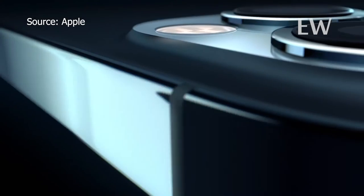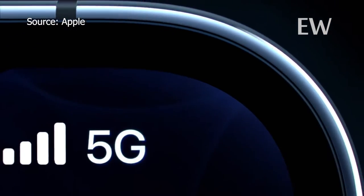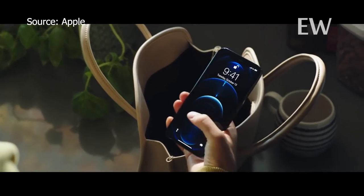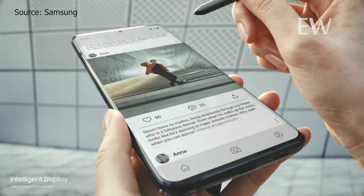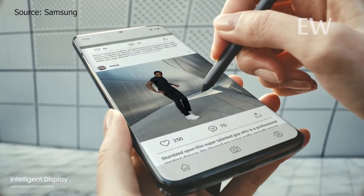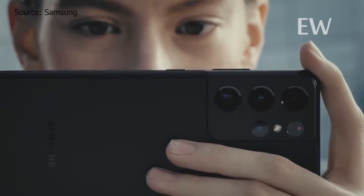Depending on your preference of phone size, iPhone might be the better option for display because it has a 6.1-inch display, which is easy to carry and much lighter, while the Samsung has a 6.9-inch display, which might be a large screen for whatever you may need, but it's very big and heavy for a day-to-day phone.